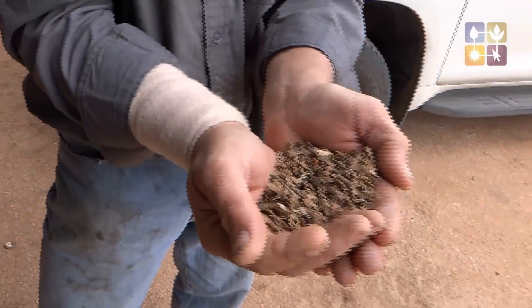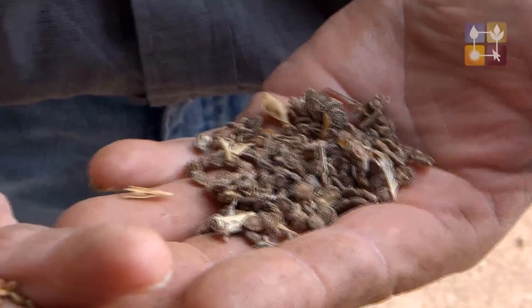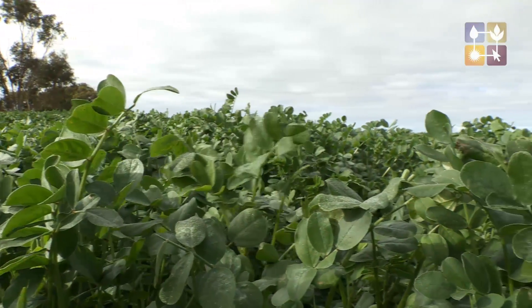How long have you been growing sulla? About eight years. It started off as a bit of a mechanical interest. A friend was asked if he was able to get the seed out of the seed pod, and I've been able to develop a commercially viable machine to do that. It grows two to three years.